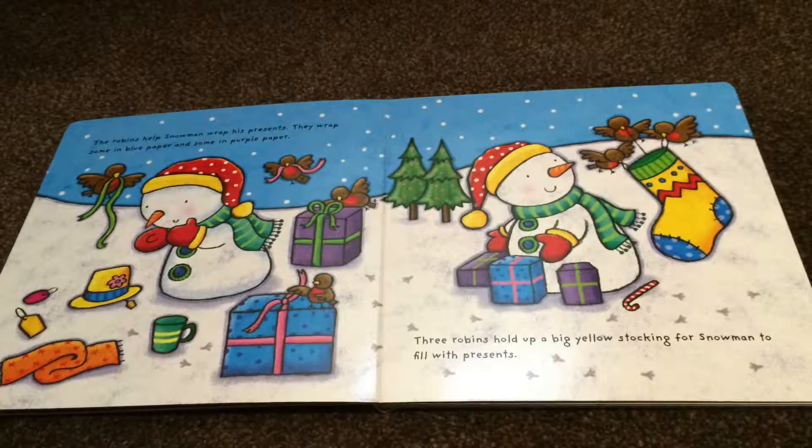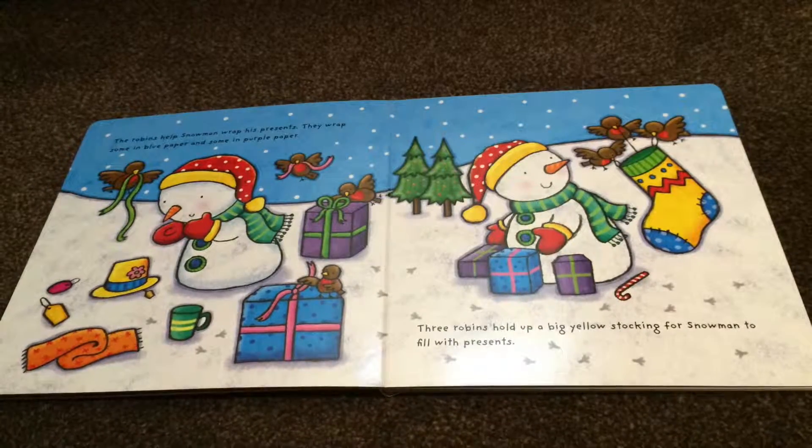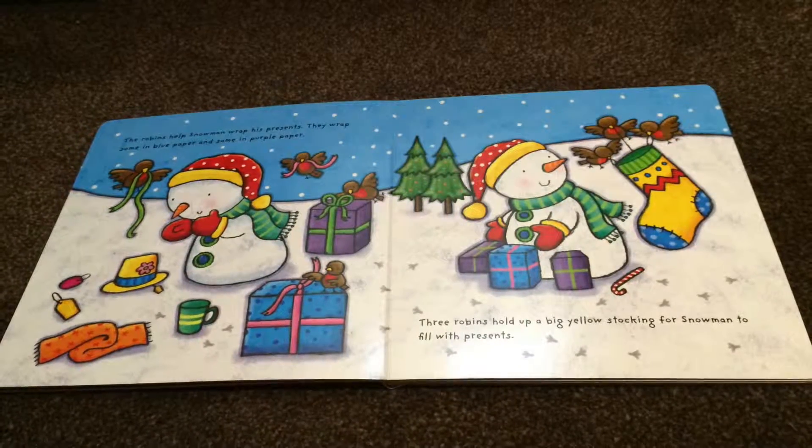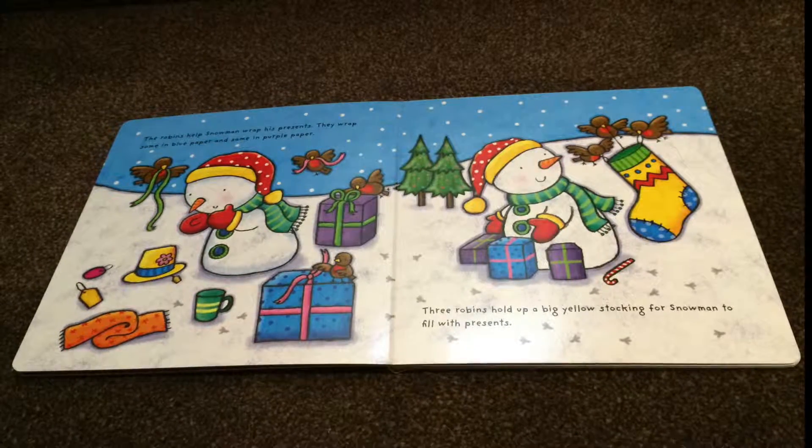The robins help Snowman wrap his presents. They wrap some in blue paper and some in purple paper. Three robins hold up a big yellow stocking for Snowman to fill with presents.